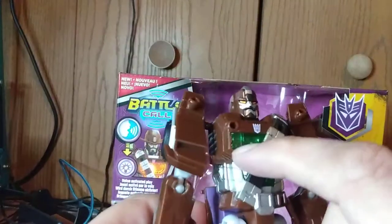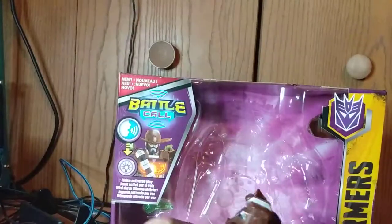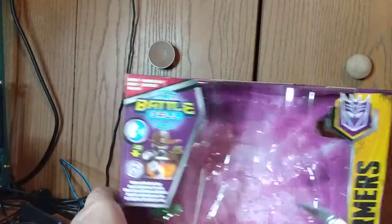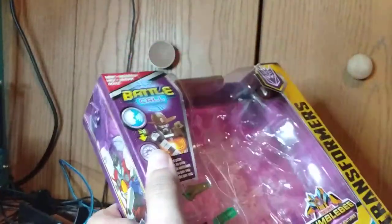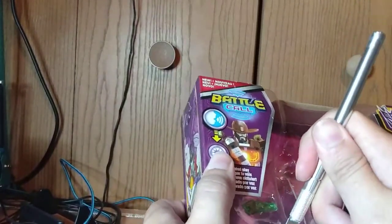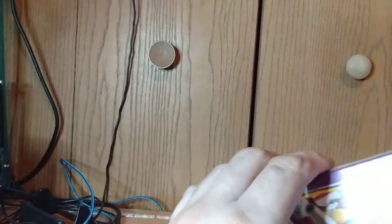He's supposed to light up and I don't know if you say something to trigger it. I'm gonna have to crack this whole case open to check the instructions to see what you have to do for this battle call. Anyway, here are his two low-energon pistols, which I think are pretty cool — if I could get them out. I'm trying to get everything out without opening the box.